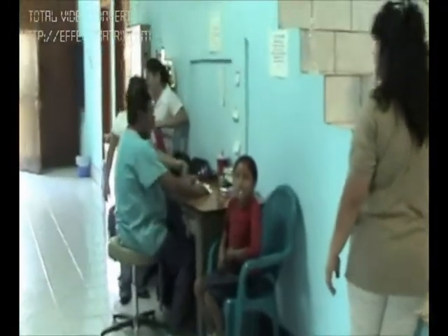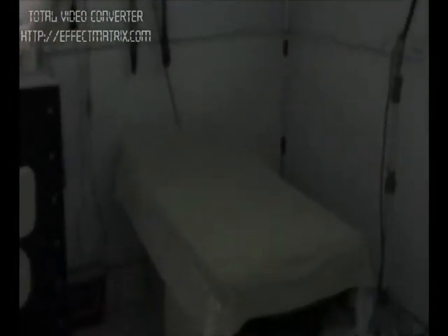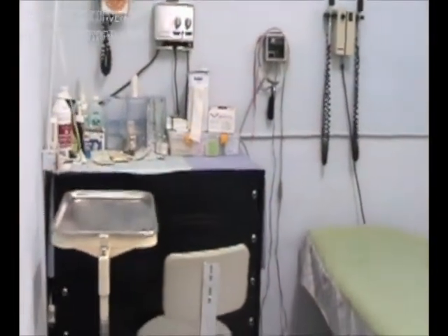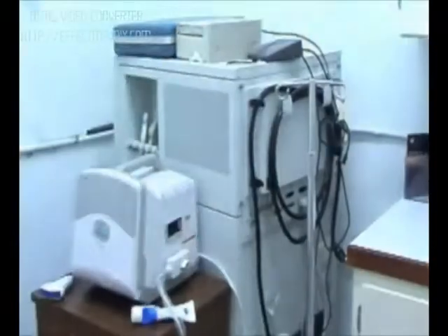Down this hall we have our clinics. As you can see, there are still some patients here today. Our clinics are pretty much the same as clinics you'd find anywhere in the United States — everything is equipped and ready to go. Right next door we're using a room for our ultrasound studies; you can see our ultrasound machine where we do ultrasound testing for our patients.